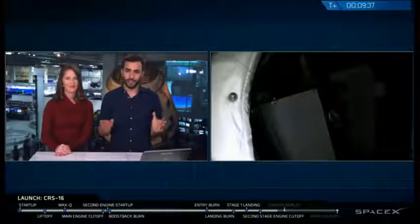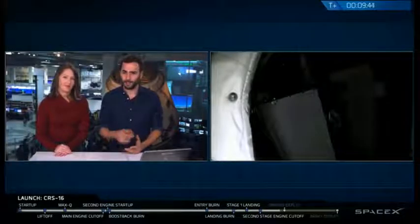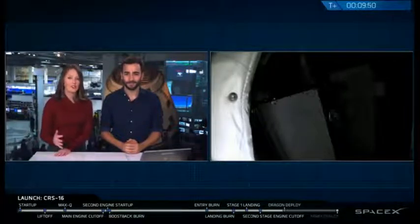You can actually see on the right-hand side of your screen — that's a view inside the trunk, the unpressurized cargo section of the Dragon. And I believe you can actually see some of the science experiments that are in the trunk right there. It's an exciting capability for the Dragon trunk to be able to store unpressurized cargo and take that up to the International Space Station. It's a very unique capability.